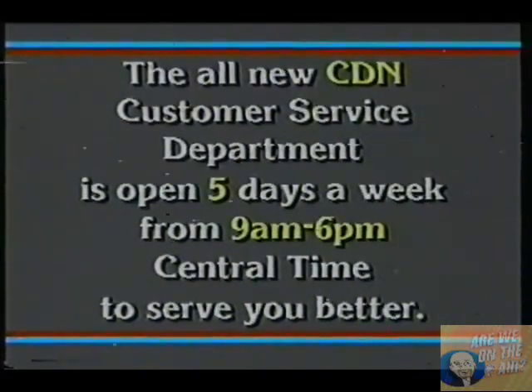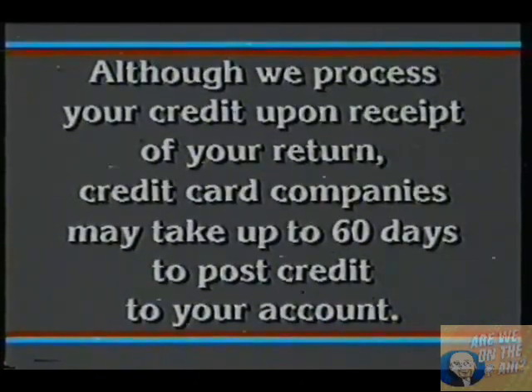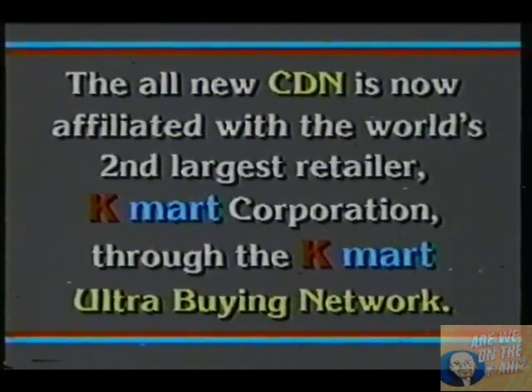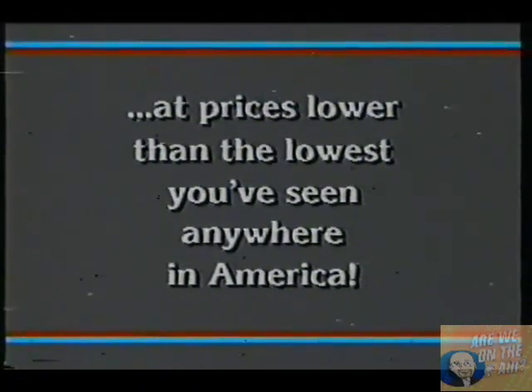The customer service department is open five days a week, Monday through Friday from 9 a.m. to 6 p.m. Central Time to serve you better. If credit does not appear on your next credit card statement, it will appear on the following month. Although we here at the all-new CDN process your credit upon receipt of your return, credit card companies may take up to 60 days to post credit to your account. Refund checks are issued within 20 days, so there is no need to contact us. Consumer Discount Network is a division of Entertainment Marketing Incorporated, now affiliated with the world's second-largest retailer, the Kmart Corporation, through the Kmart Ultra Buying Network. This guarantees you'll be able to shop the all-new CDN for America's largest selection of quality items at prices lower than the lowest you've seen anywhere in America.